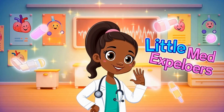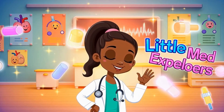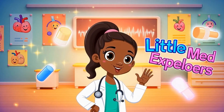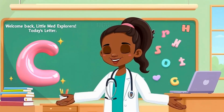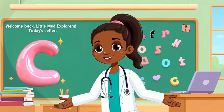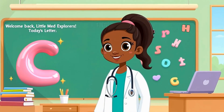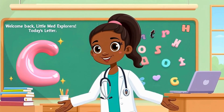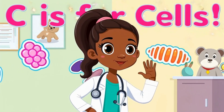Hi, Little Med Explorers! Welcome back to our ABC of the Human Body. Today, we're learning all about the letter C. Can you say C? Awesome!